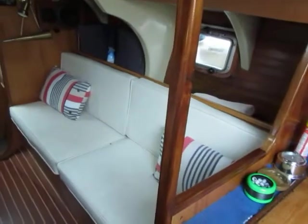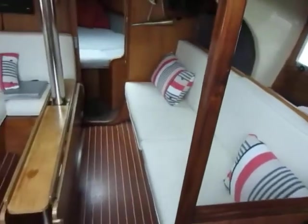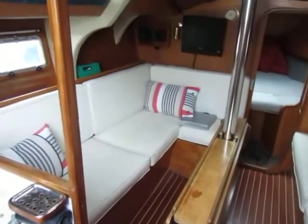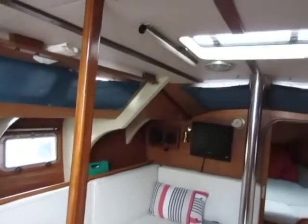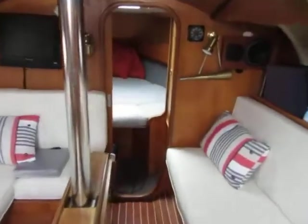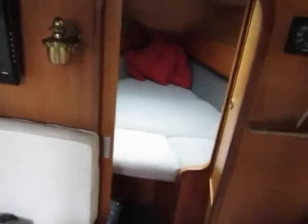There's a lovely saloon on this vessel, with a huge saloon table which is obviously folded down in the middle. See the headlinings? We've got a double berth up forward and we've got some handy hanging locker space in there.